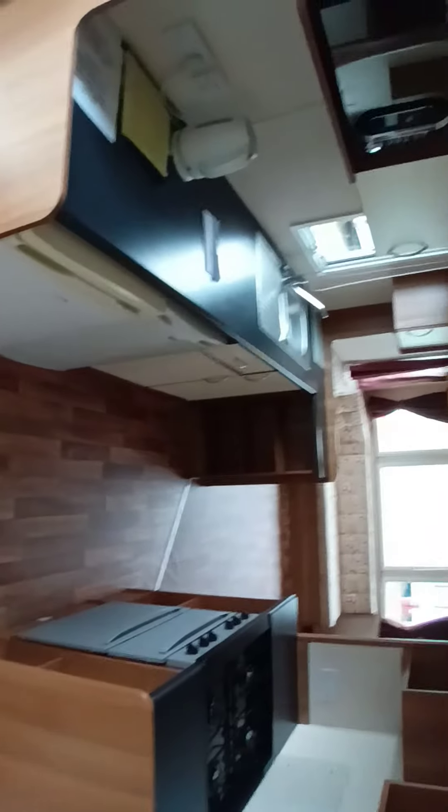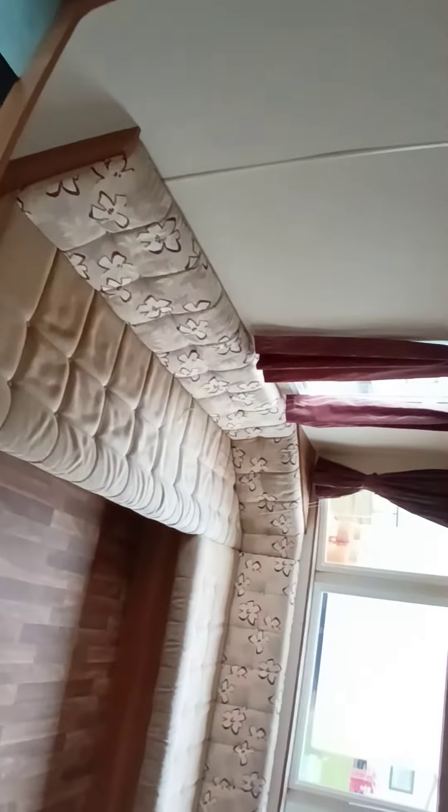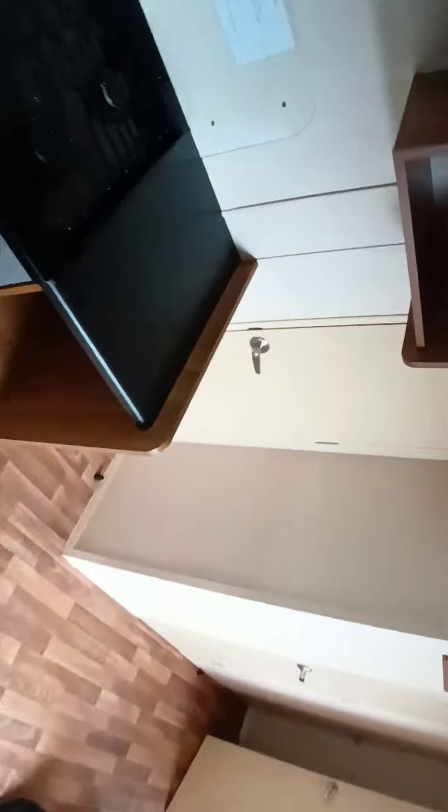This is the Lighthouse Leisure three-bedroom caravan. Come in — here's the kitchen. There's the lounge area, nice big sofa, TV, so you can sit down and have your food. And the kitchen again.